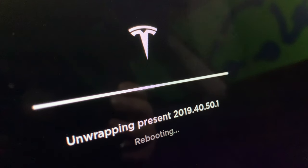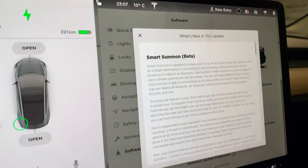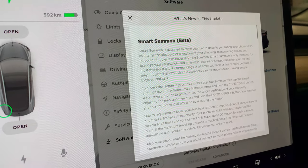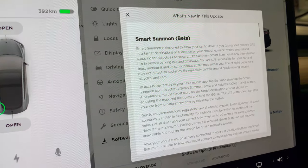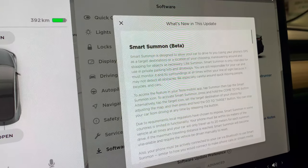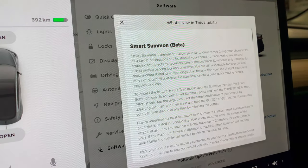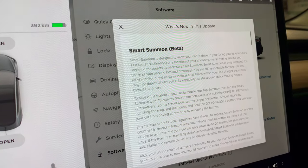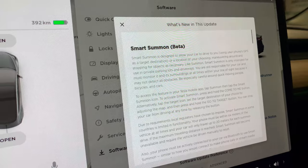Now it says it's rebooting — there it is, it's booting. This is really surprising: the release notes just came up and in Europe we didn't have Smart Summon, but it seems like it just appeared in the release notes. Does this mean I can use Smart Summon here in Switzerland? That would be amazing. It says Smart Summon is designed to allow your car to drive to you using your phone's GPS as a target, maneuvering around or stopping for objects as necessary.